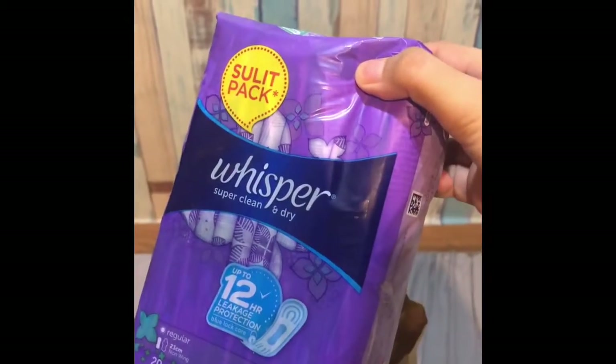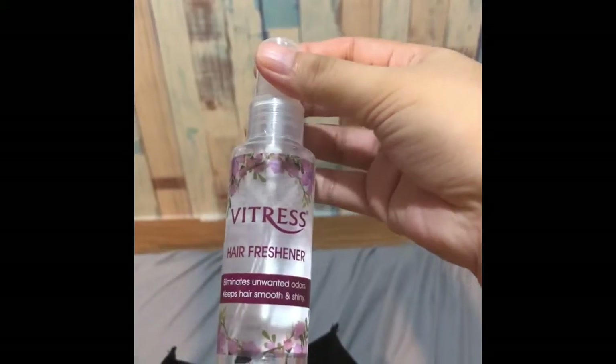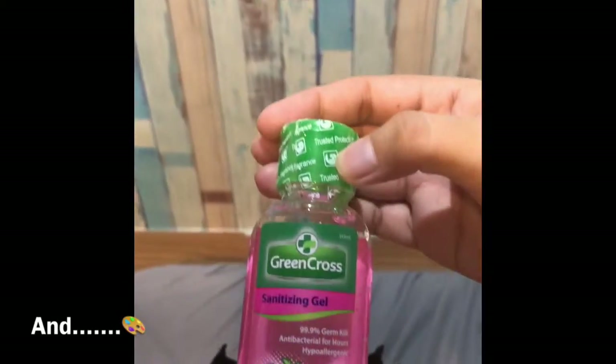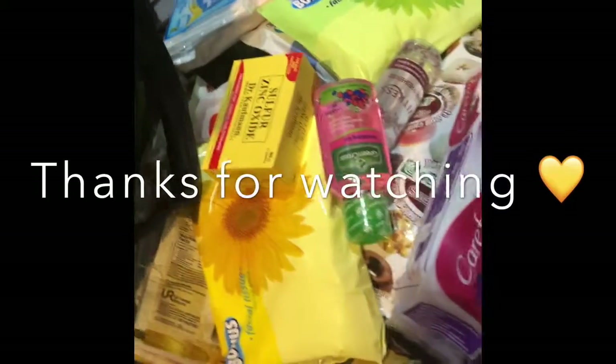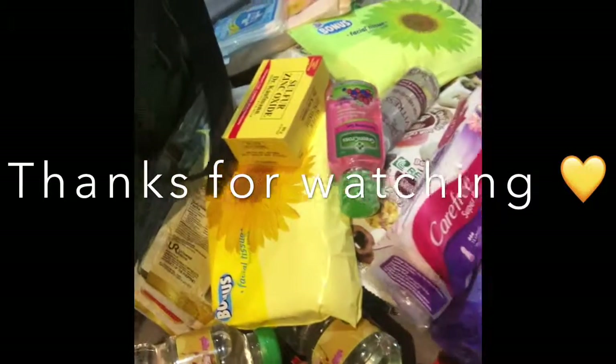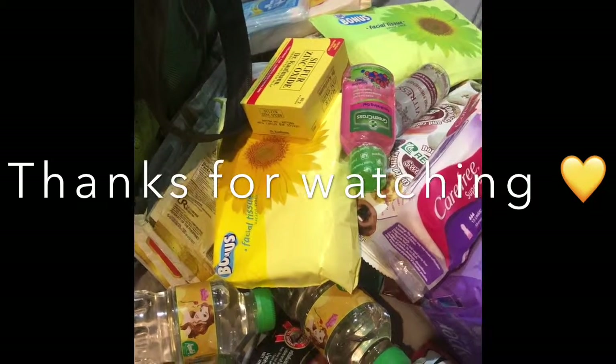Whisper super clean and dry, carefree super dry, vitress hair freshener — I'm going to try this for the first time. Boom Cross sanitizing soap. Those are the things I've bought from Save More. Thanks for watching, bye!